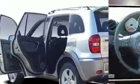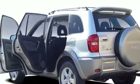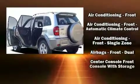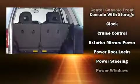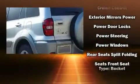Passengers are protected by various safety and security features, including dual front impact airbags with occupant sensing airbag, traction control, brake assist, anti-whiplash front head restraint, and four-wheel disc brakes with ABS.